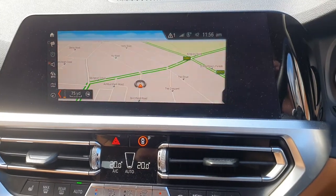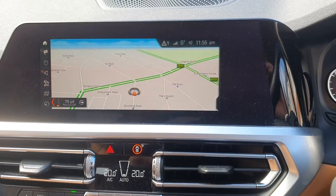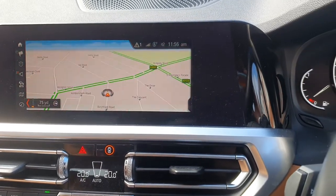The sat-nav screen is fine — generous size, good resolution. No complaints at all about that.